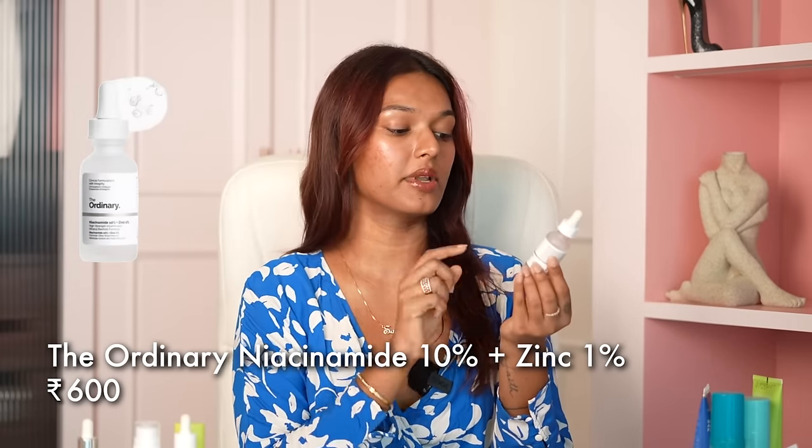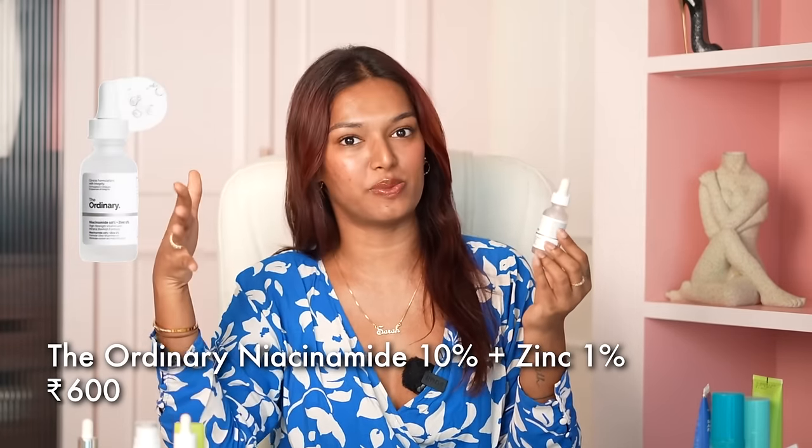The first serum I should mention — I think I've used three bottles of at this point — is The Ordinary Niacinamide Serum. This is one of their most inexpensive serums. All their products are very good and effective. This has 10% niacinamide and 1% zinc. No jokes, it's helped me so much with my pigmentation, my redness and even barrier building. I use this in the morning. This is not over ₹1000 — I think it's ₹700 or something.